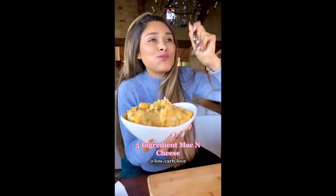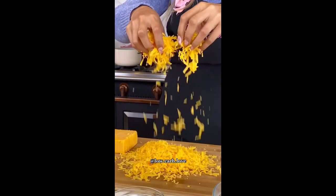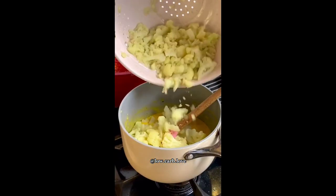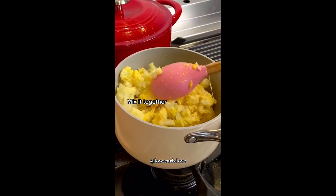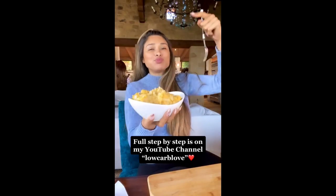Macaroni and cheese is my favorite side dish and this one is made with just five ingredients. I use cauliflower instead of pasta and I shredded my own cheese so that the sauce is extra creamy. When you make a homemade sauce, don't use pre-shredded cheese because it contains starches and the sauce doesn't come out as creamy. Overall, this mac and cheese is a 10 out of 10 and you have to try it.